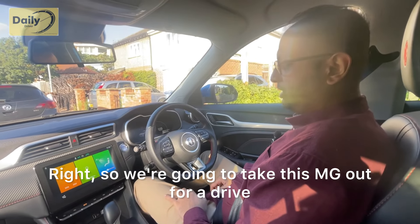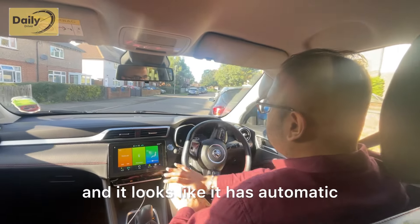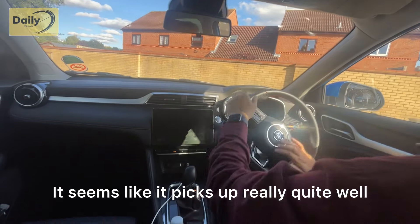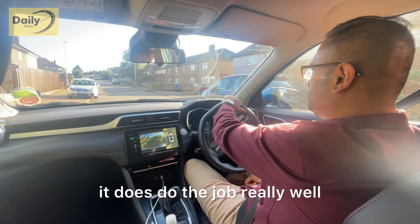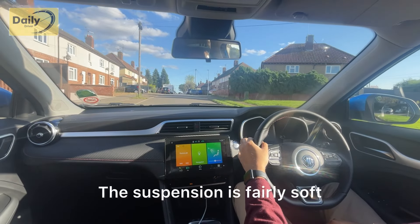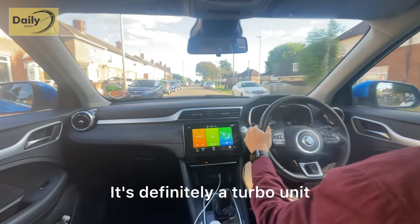We're now going to take the MG out for a drive. This is a one-litre unit providing 110 horsepower. It has automatic park release, which is lovely. The one-litre engine has a lot of power — it picks up really quite well. The rear camera could be of better quality, but it does the job. The gearbox is fairly light and the engine has a nice burble to it. The suspension is fairly soft and comfortable, and the gearbox is well suited to the one-litre unit. This is definitely a turbocharged unit.